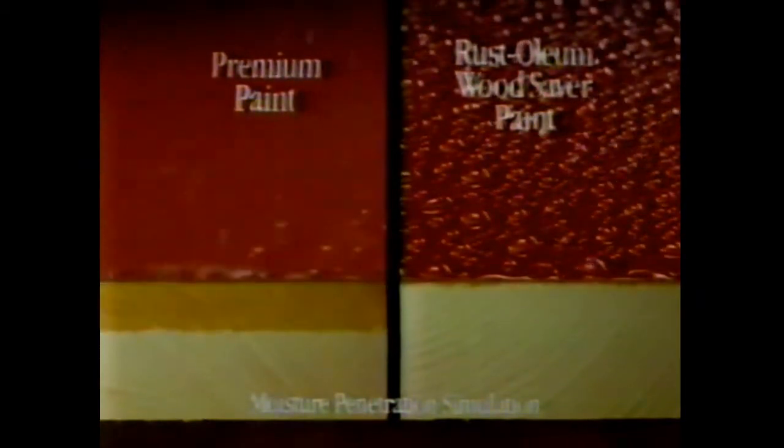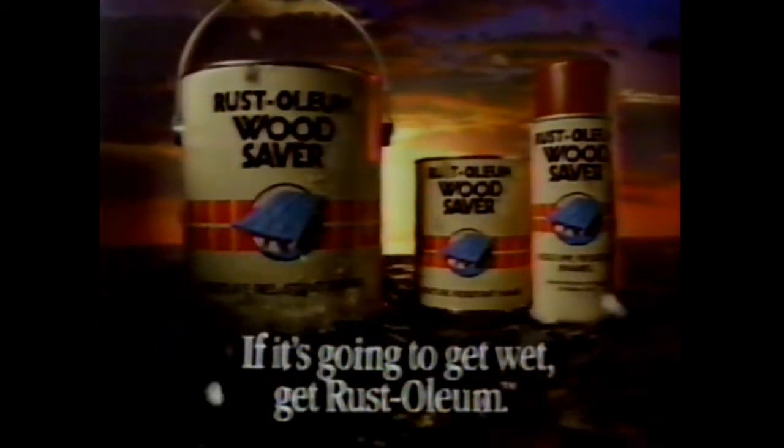You need Rust-Oleum Wood Saver paint. Formulated with Teflon and other ingredients, it forms a superior barrier to resist moisture. So don't wait. Replace your paint. Or you could replace your wood.